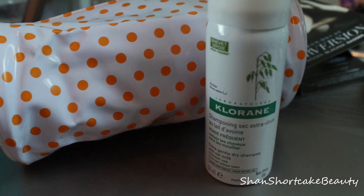Next is what I believe is Klorane — it's a dry shampoo. This is an extra gentle dry shampoo with oat milk. It has a scent to it, but not a bad scent at all. I love dry shampoos because with colored hair it's really hard to shampoo often and keep the color, so I use a lot of dry shampoo. Totally stoked on that.